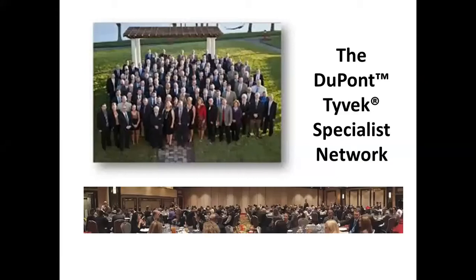The DuPont Tyvek Specialist Program was created almost 30 years ago to provide an unparalleled program that would actually help the industry build better homes and better buildings. The following is a deeper dive into the DuPont Tyvek Specialist Program and how it adds value to the DuPont Tyvek line of products.